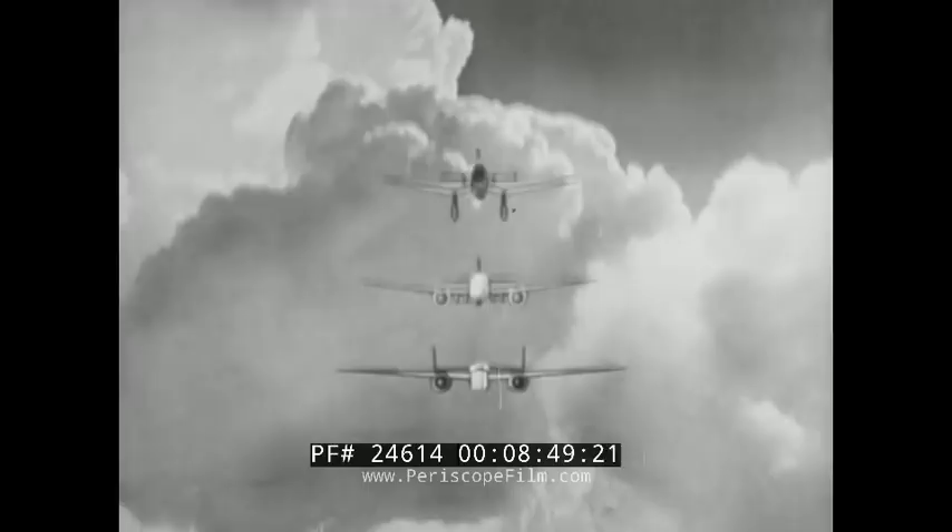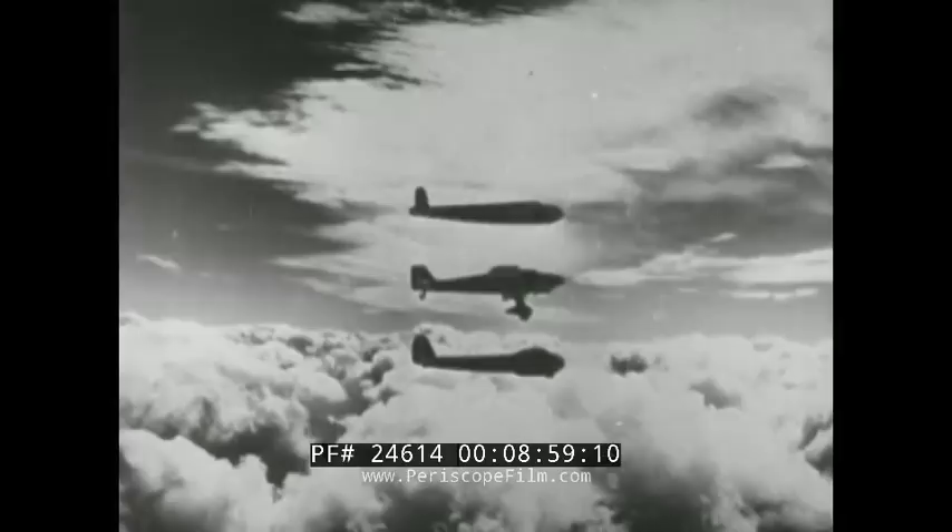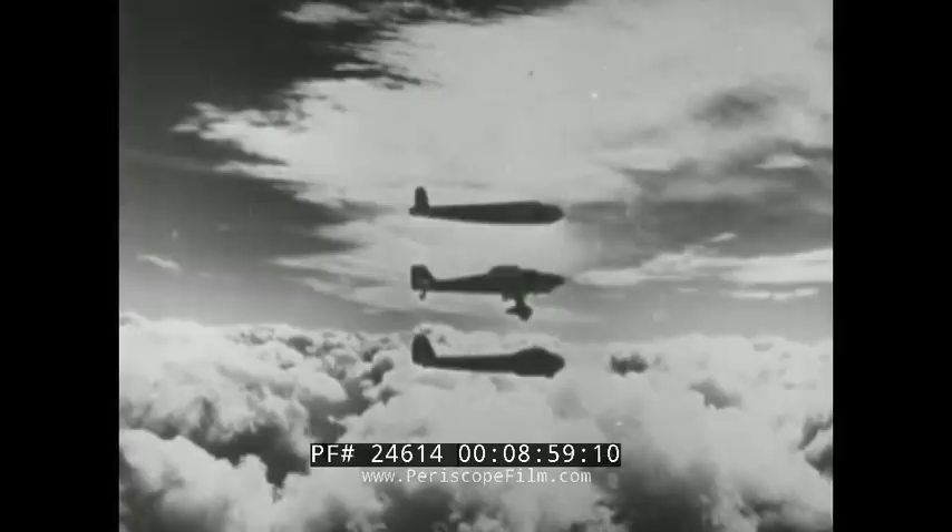We should have no trouble distinguishing the three airplanes we have been discussing. Close up, they should be easily recognized. Let's try again just to be sure. See if your answers check with these. If they do, junk the Junkers.